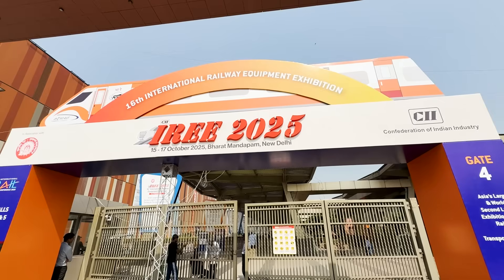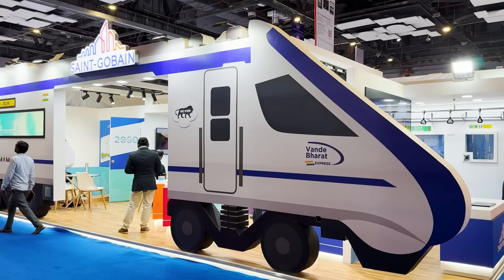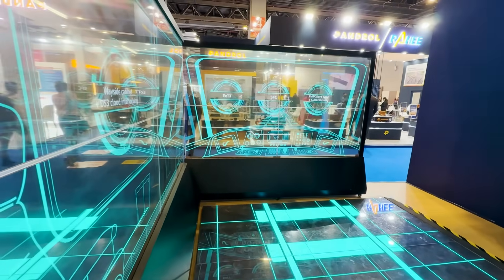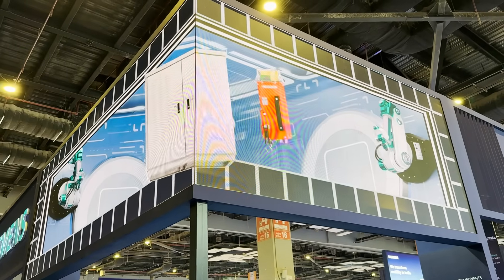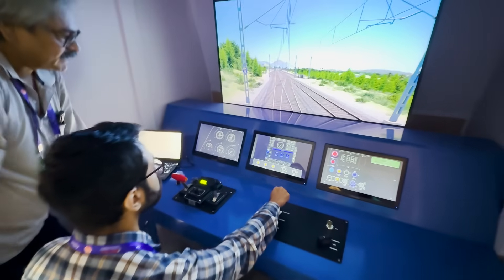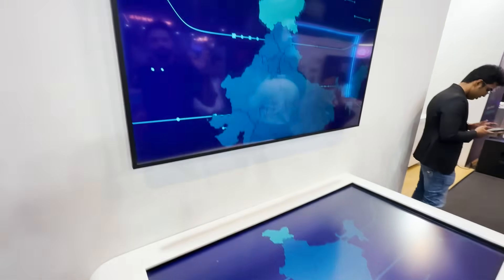I went to Asia's biggest and world's biggest railway exhibition in India. This was in Manpam, where Siemens showed its latest railway technology in the world. I got a lot of new and exciting things, and I also got a chance to run a train. The experts saw a live demonstration and explained everything.